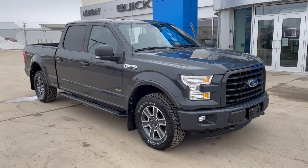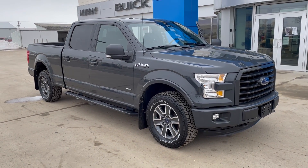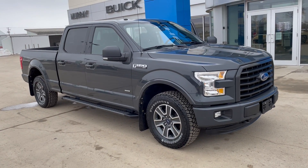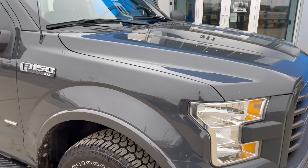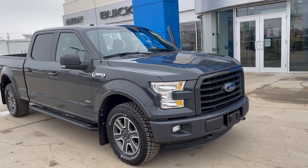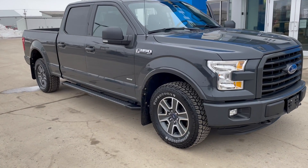Morning, it's David Mack with Murray GM in Estevan. I'm gonna give you a walk around of a 2016 Ford F-150. This was an XLT trim — really sharp looking truck. It's got a very unique gray color to it, very distinct. Looks very nice with the blacked out grille and the black mirrors. Painted door handles.